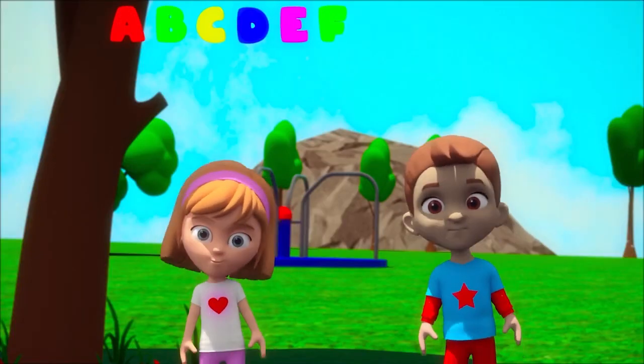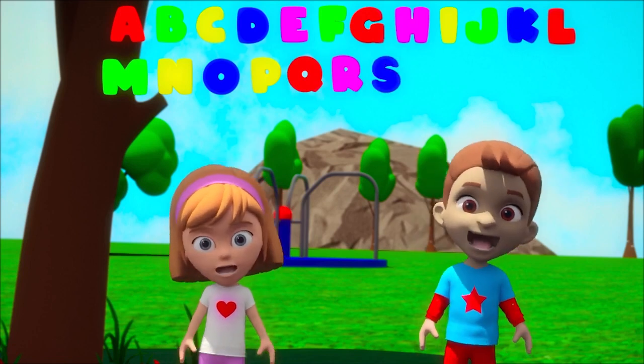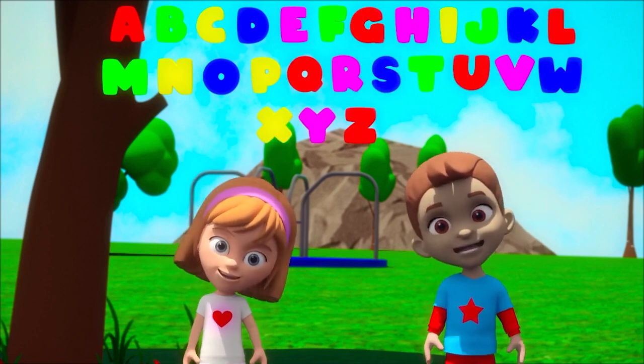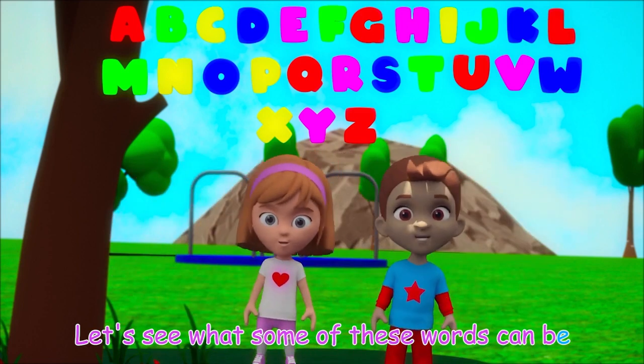A, B, C, D, E, F, G, H, I, J, K, L, M, N, O, P, Q, R, S, T, U, V, W, X, Y, and Z. Now that we know our ABCs, let's see what some of these words can be.